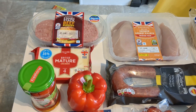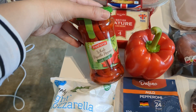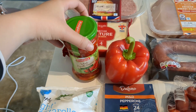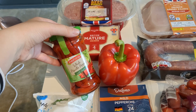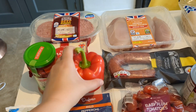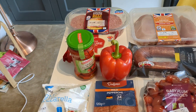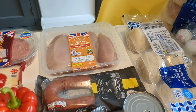We've absolutely been loving these jarred peppers in sandwiches — we could have them with burgers as well, but mostly sandwiches and salads. They really jazz it up and bring sandwiches to the next level. We've also got a red pepper, which we always put with salads — and my husband likes having that raw.